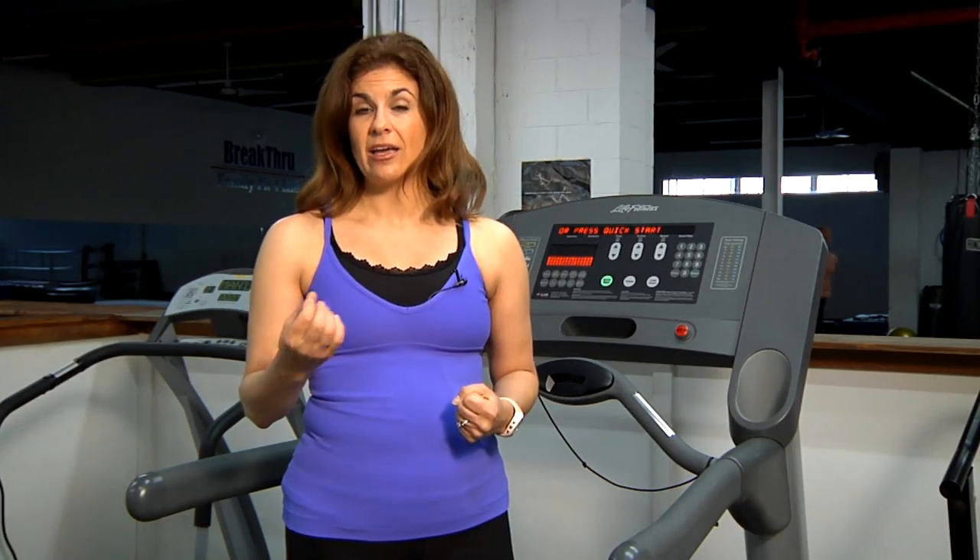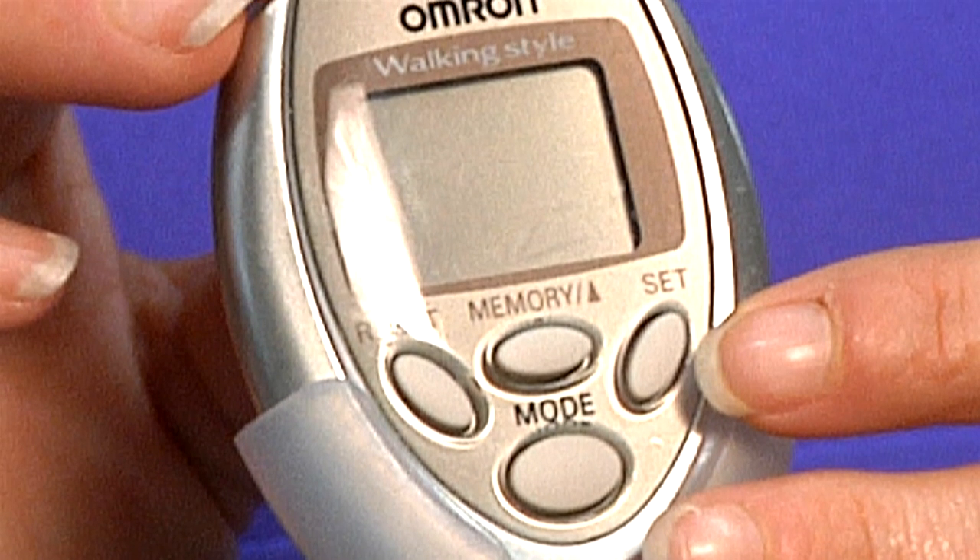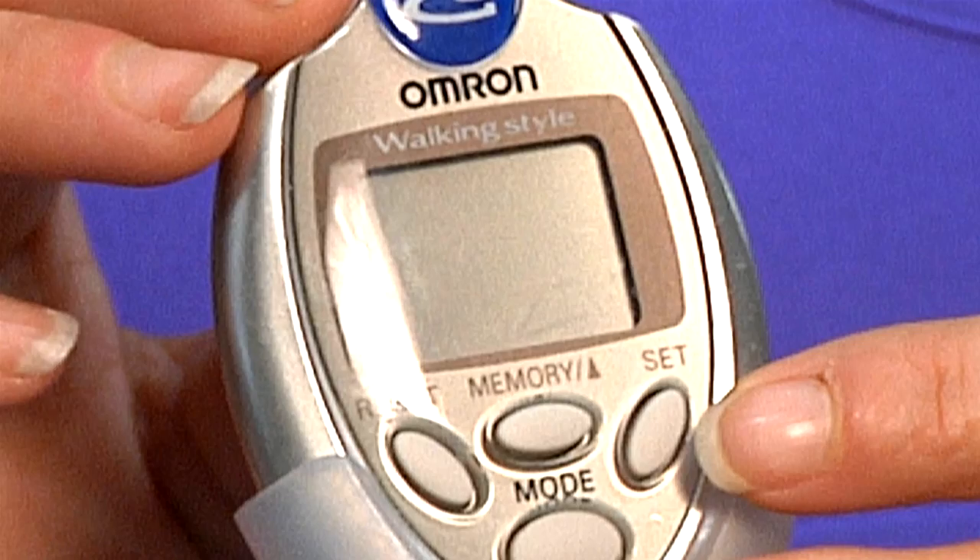You can also track your steps. It's recommended that we get 10,000 steps a day, so try using a pedometer for your treadmill workout to see if you can achieve those 10,000 steps.